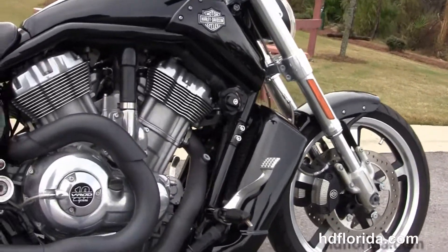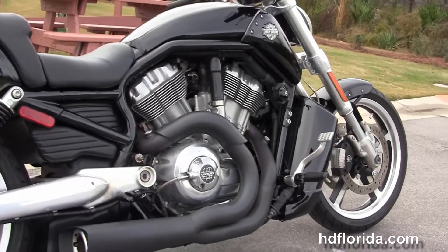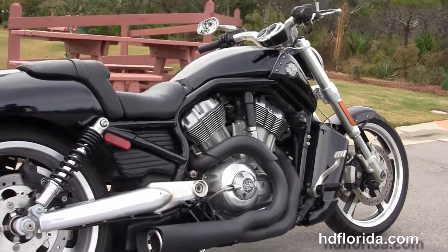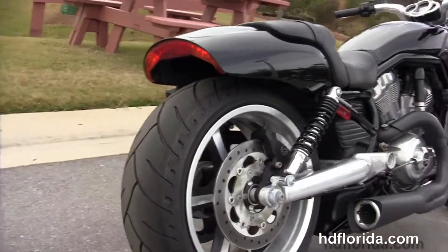Moving back to the color match radiator shroud and reduced reach forward controls, we have the 1250cc liquid-cooled Revolution V-Twin engine with the Vance & Hines 2-into-1 blacked out exhaust.